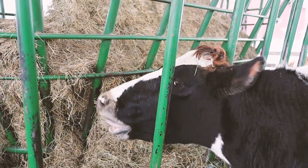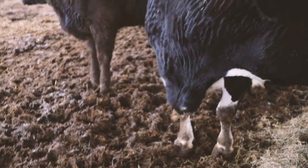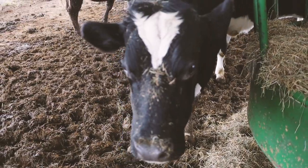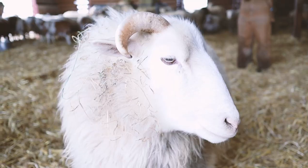Oh my gosh, look at that hair! So cute. Hi, sweetie — oh, you're so sweet. Look at that nose. This is a dairy cow. Most of our animals will take the test to finish. You want to take a selfie picture with me? Oh, you're so sweet.